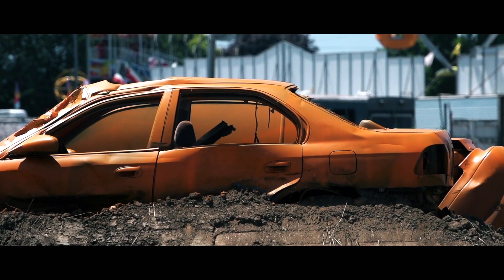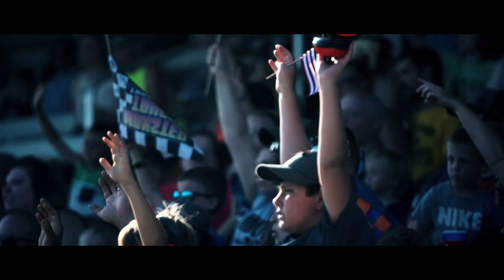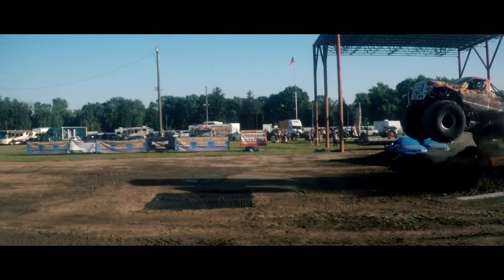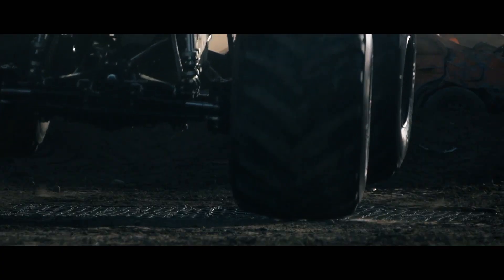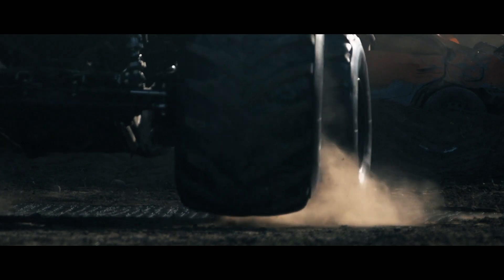With our pad installed, the trucks fired up their engines and the show began. They drove over the pad, landed on it, and drove over it some more. But it quickly became clear that we needed to go bigger if we were going to have any chance of crushing the grid.